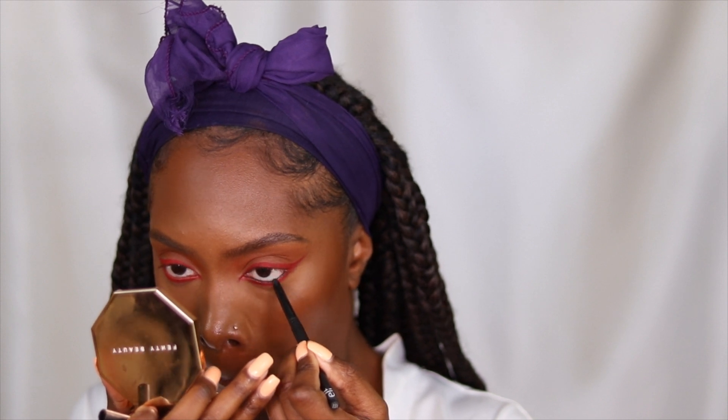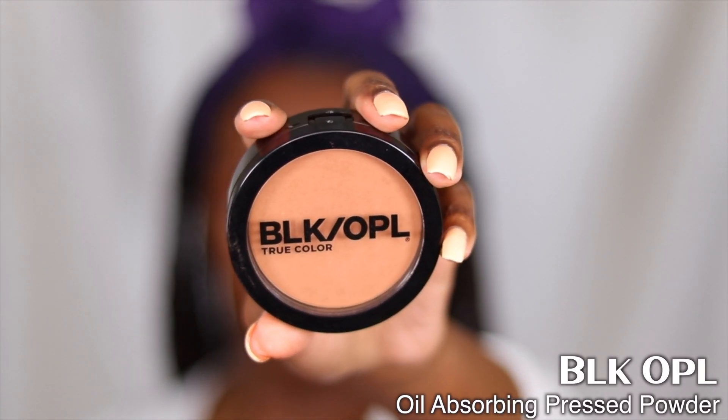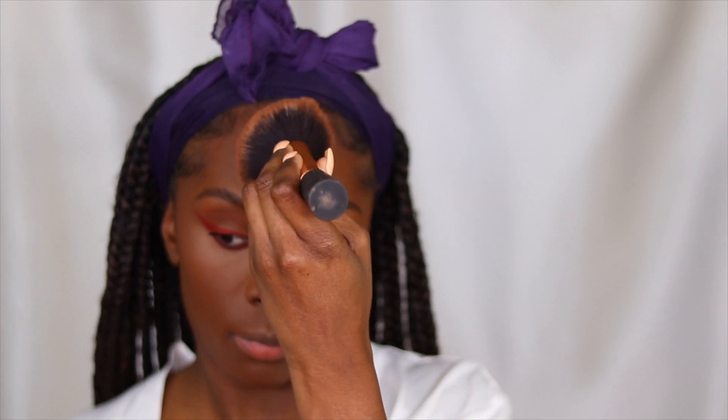When I tell you this liner stayed locked on until it was time for me to wipe it off later that night — it worked like a dream. To intensify my lashes even more I'm using my e.l.f. No Budge Liner in my waterline.